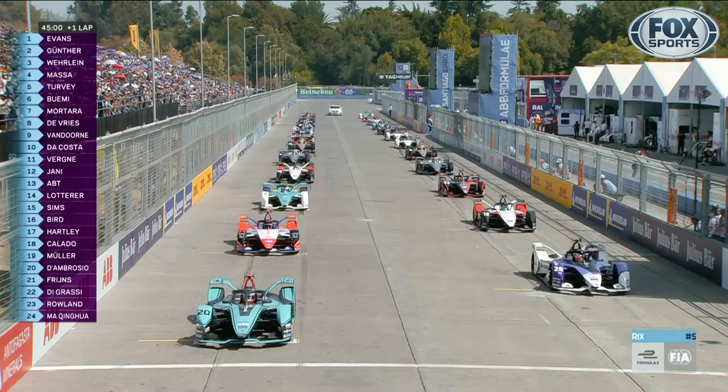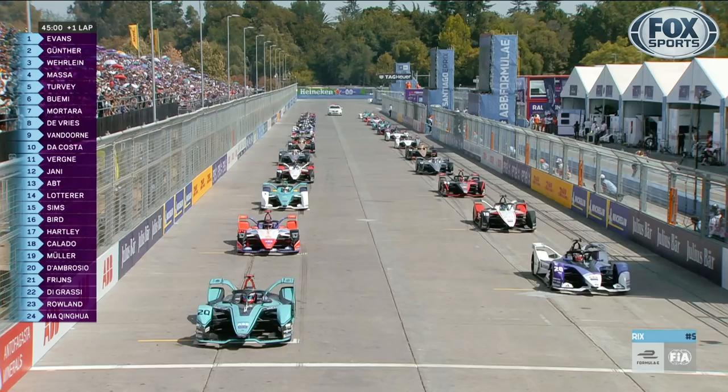On the grid, all five lights are on and we go green in Santiago. What a great line — tries to go around the outside, and Gunther in turn one. And I think the Mahindra's done it — up into second place goes Pascal Wehrlein.